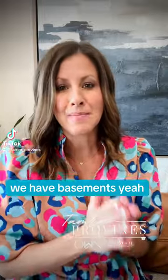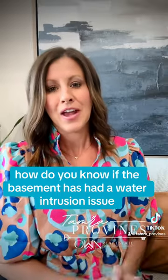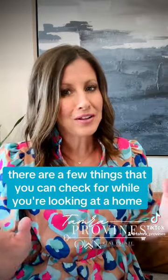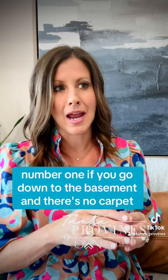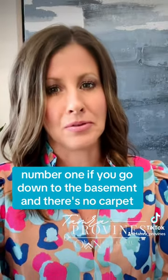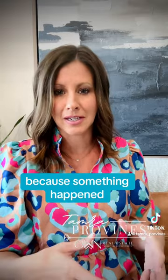Hey Wichita, we have basements. How do you know if a basement has had a water intrusion issue? There are a few things you can check for while looking at a home. Number one: if you go down to the basement and there's no carpet but the rest of the room is finished, that's a good sign they had to rip up that carpet because something happened.